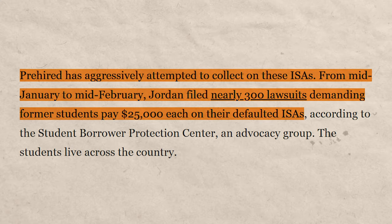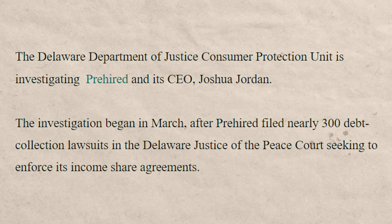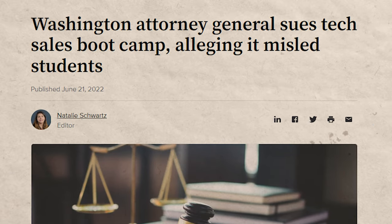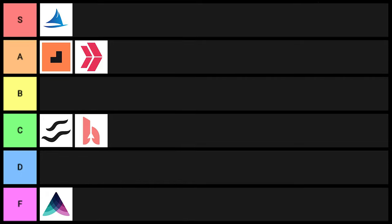To somebody who doesn't look into it very deeply, you'd think all those positive reviews came from people paying $30,000 for the course, when in reality it was much cheaper just a short time ago. And the owner is suing his former students — a massive red flag. Not only is he being investigated by the Delaware Department of Justice, but the bootcamp is also being sued by the Washington Attorney General. This is why you have to be very careful and do your research. Pre-Hired goes into F tier.